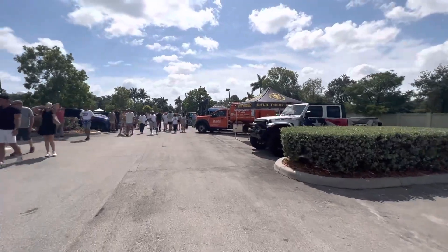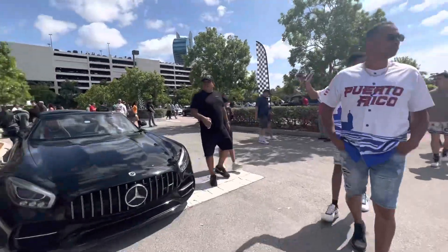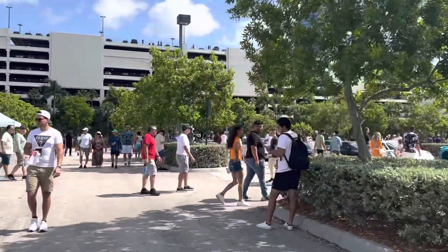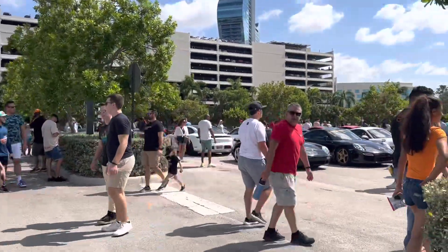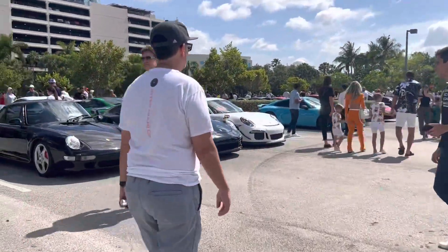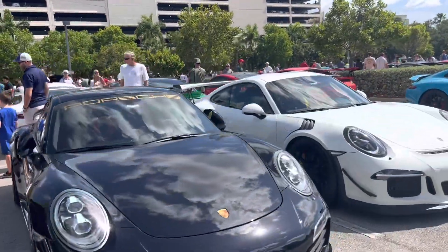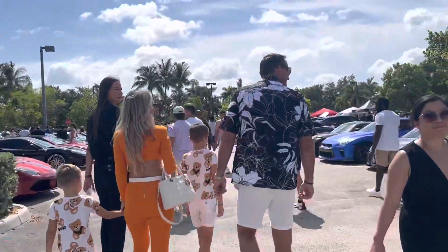Let's cut across and go to the Porsche and the Ferrari section. Here we are — this is the Ferrari section.